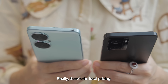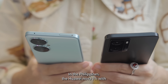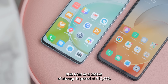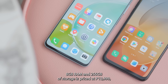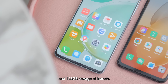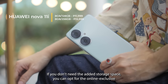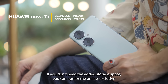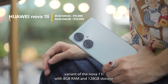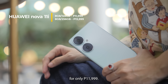Finally, there's the local pricing. In the Philippines, the Huawei Nova 11i with 8GB RAM and 256GB of storage is priced at ₱13,999 — the same as the OPPO A77s with 8GB RAM and 128GB storage at launch. If you don't need the added storage space, you can opt for the online-exclusive variant of the Nova 11i with 8GB RAM and 128GB storage for only ₱11,999.